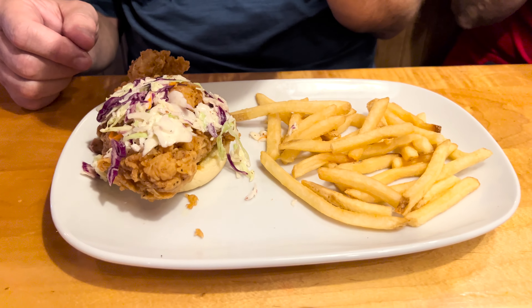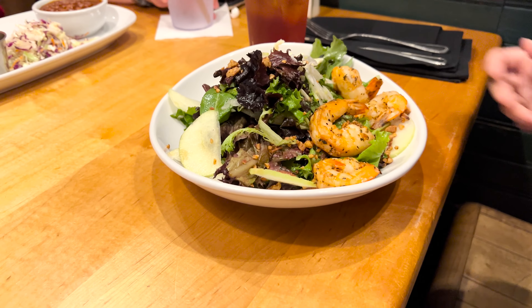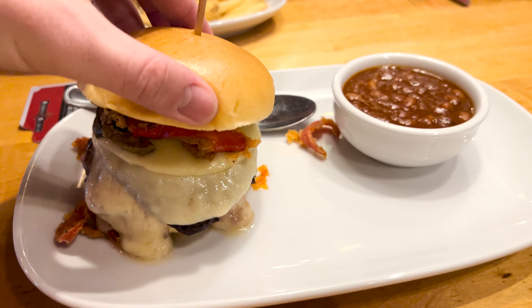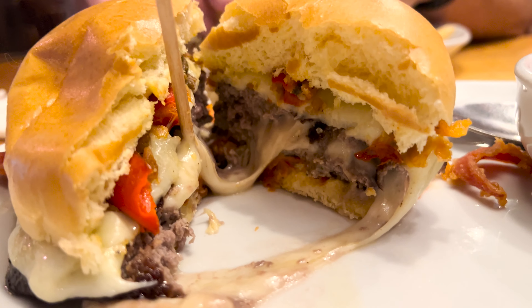We got the yard bird pulled pork sandwich, the southern salad with shrimp, and the Juicy Lucy with beans. Look at the cheese oozing out of the middle of that! Try the beans first — those are good. That's a burger. That's good. That's all that's left.